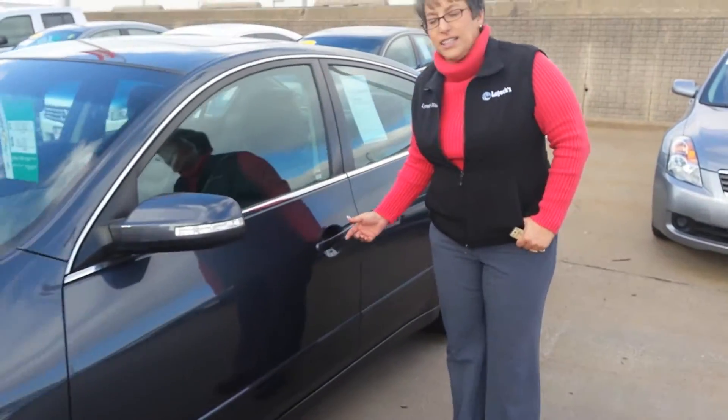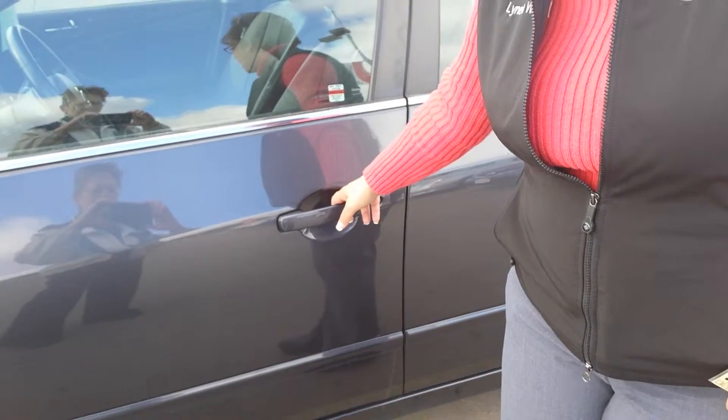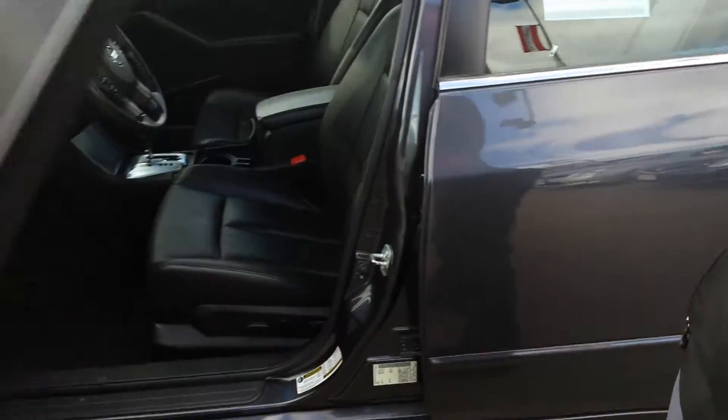First of all, it has the Intelligent Key System. With a push of the button you can lock and unlock your doors — it lets you right inside.